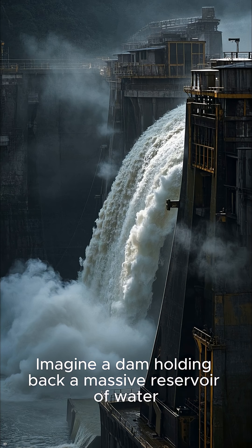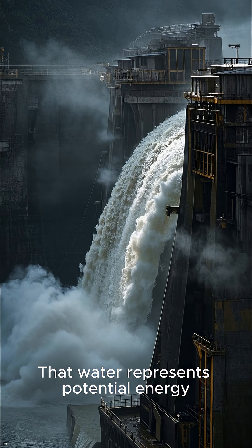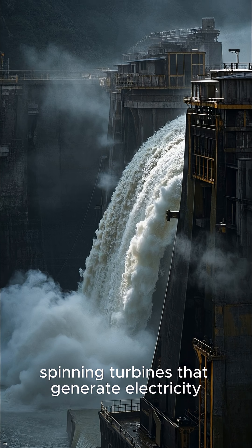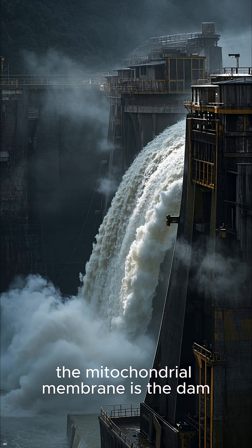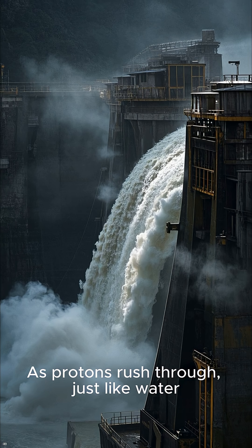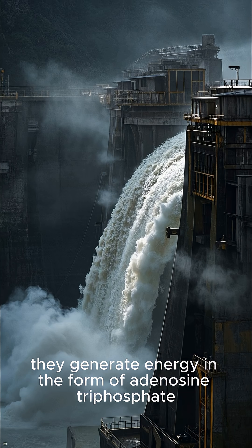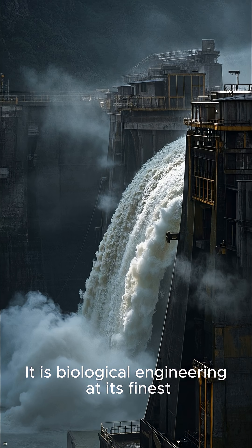Imagine a dam holding back a massive reservoir of water. That water represents potential energy. When the gates open, the water rushes down, spinning turbines that generate electricity. In your cells, the mitochondrial membrane is the dam, protons are the water, and ATP synthase is the turbine. As protons rush through, just like water, they generate energy in the form of adenosine triphosphate. It is biological engineering at its finest.